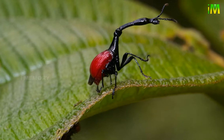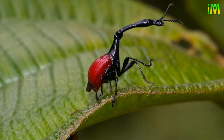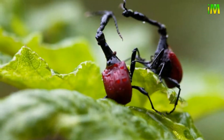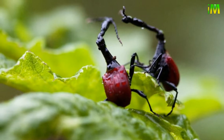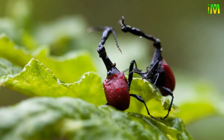It is not difficult to figure out why this weevil is called a giraffe weevil. The male's neck is two to three times longer than the female's, and it is used for fighting other males for the right to mate with a nearby female. The fight consists of pushing and wrestling each other, and it is very rare for a male to kill another in these fights.